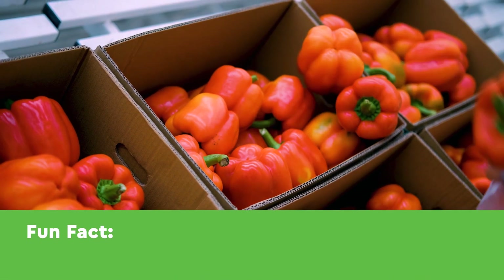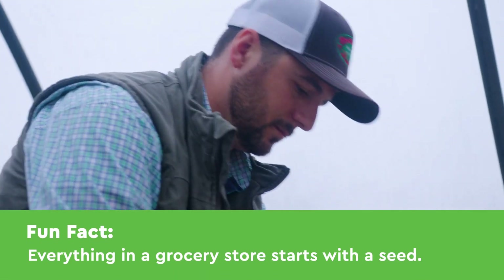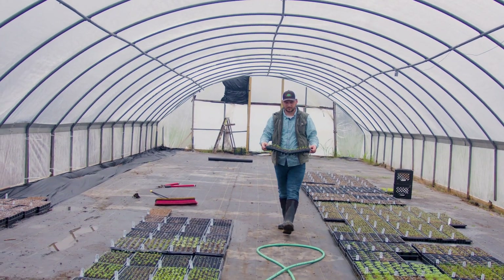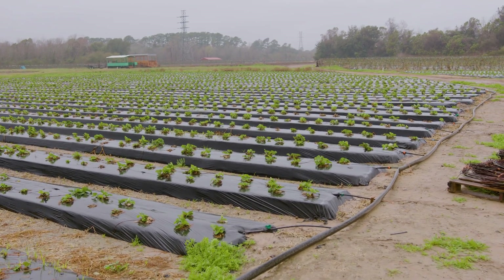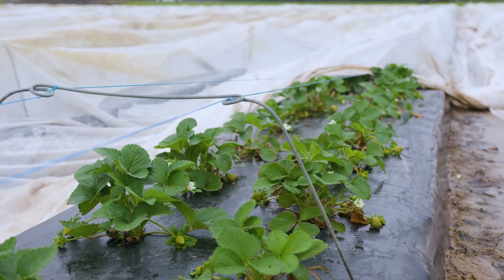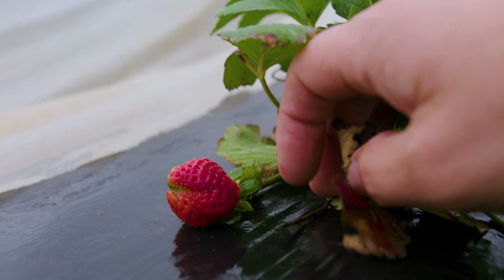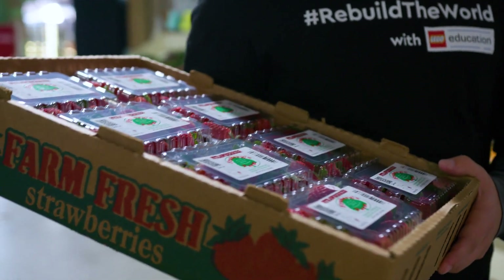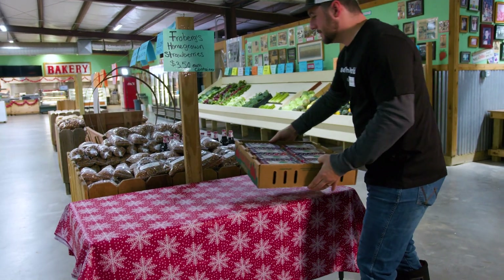Everything in the grocery store starts with a seed, and that seed is started on a farm somewhere. From there, it gets planted into the field, and for a certain period of time, it's nourished by the farmer. When the time finally comes, that product is harvested and then processed — it could be washed, packed, put into a container, and eventually it'll end up on a truck. From there, it goes directly to the grocery store.